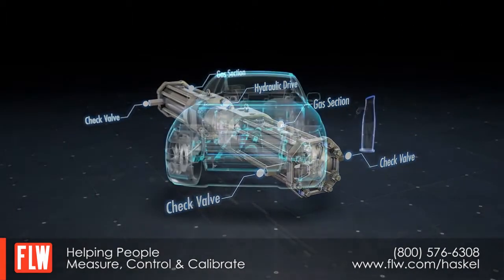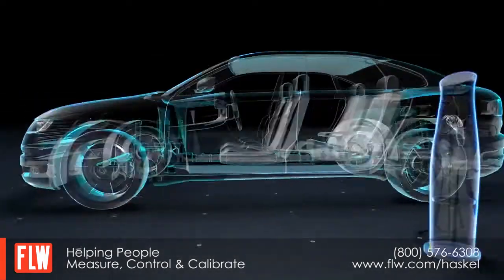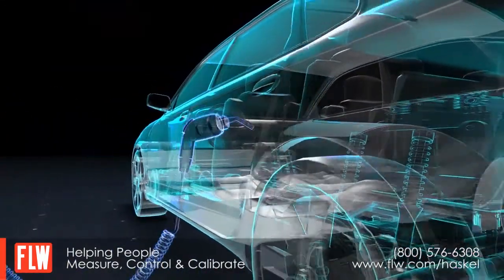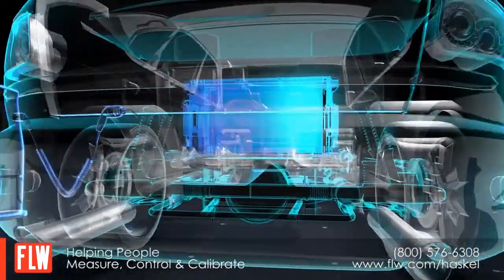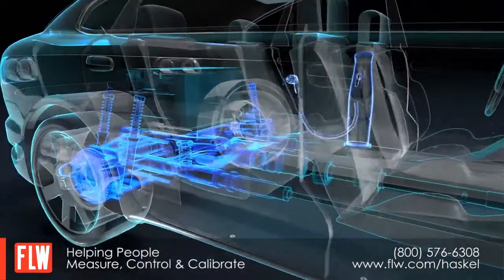We can operate from a variety of low pressure hydrogen gas sources down to 7 bar or 100 psi. These can be in the form of electrolysis, reformers, hydrogen boil off, or hydrogen tube trailers.